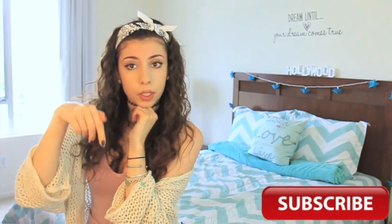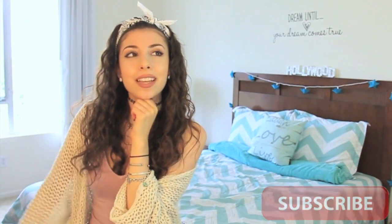Hey guys, it's Julia and this is going to be my back to school supplies haul and huge giveaway. If you guys want to enter that giveaway, make sure you keep watching all the way until the end because there are going to be two winners. It will literally make my day if you guys could give this video a big thumbs up and get this to 15,000 likes. If you're new to my channel, make sure you hit subscribe so you can see more of my videos.